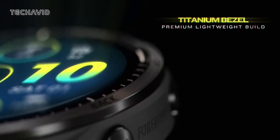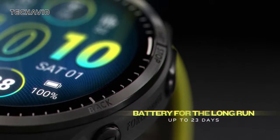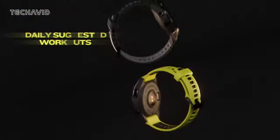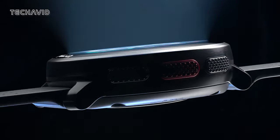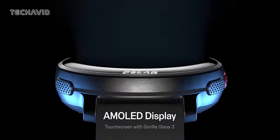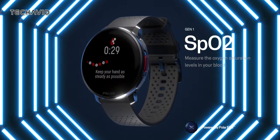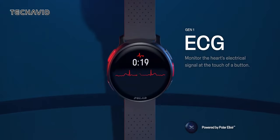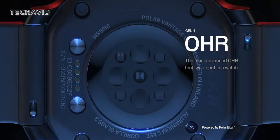When it comes to their construction, the Forerunner 965 boasts a fiber-reinforced polymer case with a premium titanium bezel, striking that perfect balance between durability and elegance. Meanwhile, the Vantage V3 opts for an all-aluminum case with an aerospace aluminum bezel, providing a slightly lighter feel without sacrificing toughness. In terms of size, the Forerunner 965 and Vantage V3 are neck and neck, ensuring both watches maintain a strong presence on your wrist without feeling cumbersome — suitable for both everyday wear and intense workout sessions.